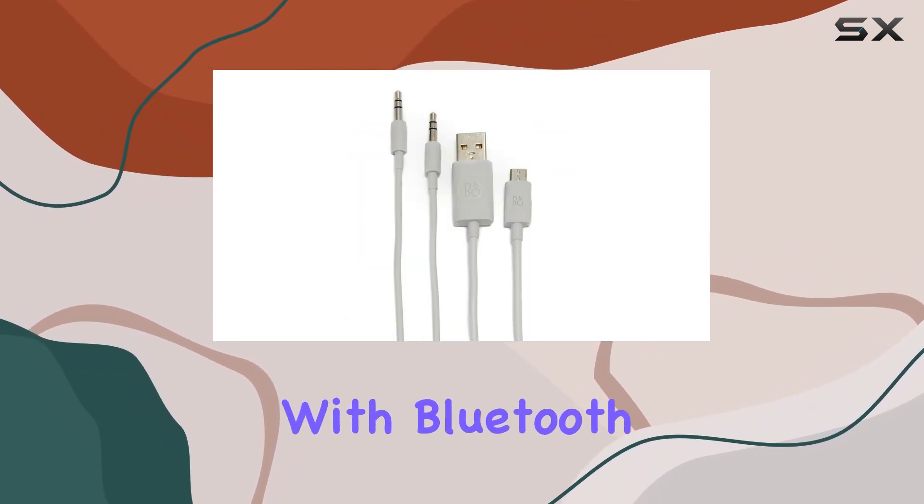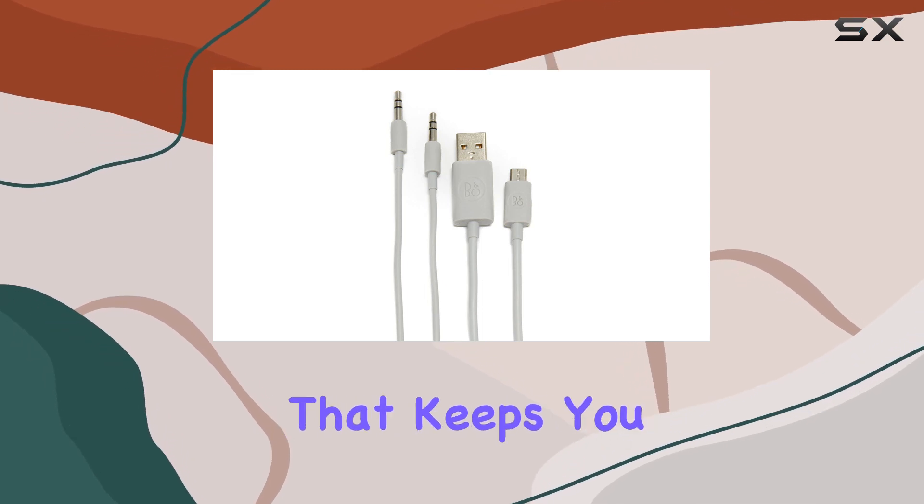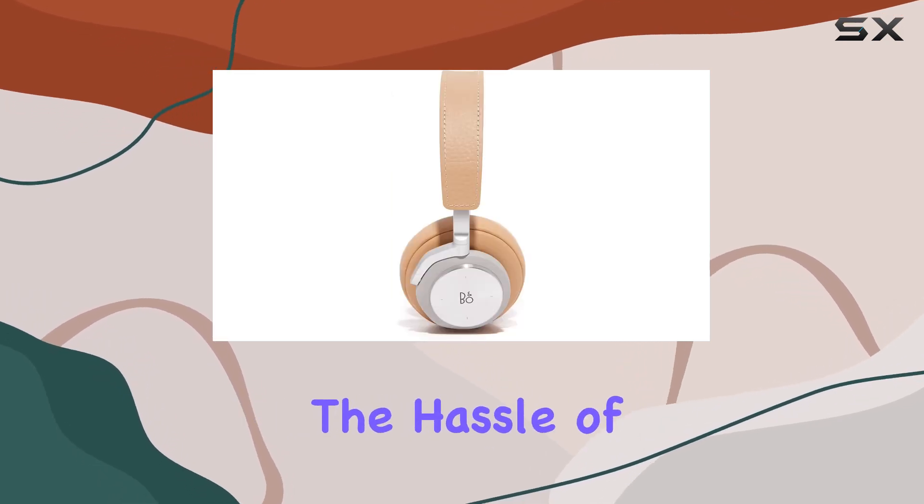Connectivity is a breeze with Bluetooth 4.2, providing a wireless range that keeps you connected to your music without the hassle of cords.